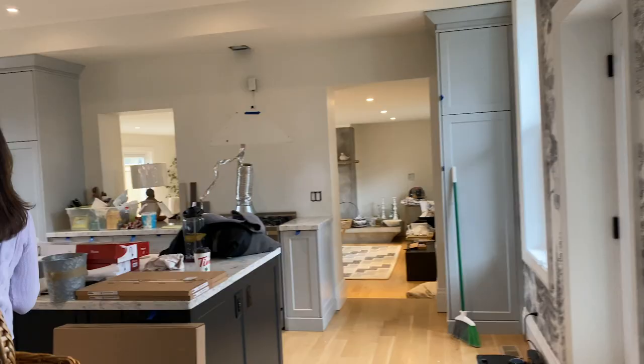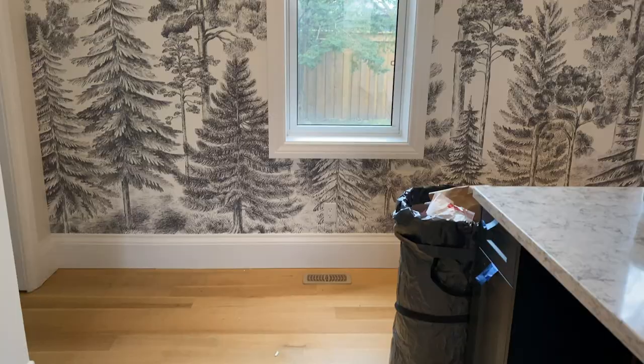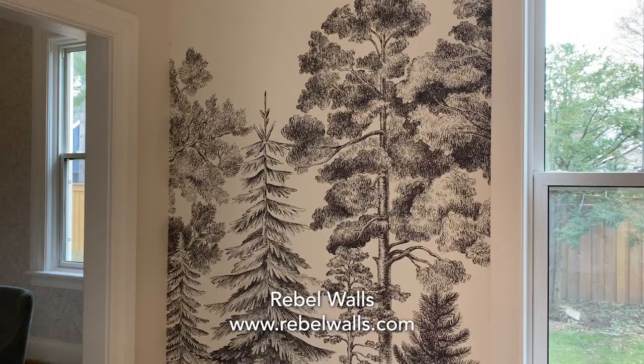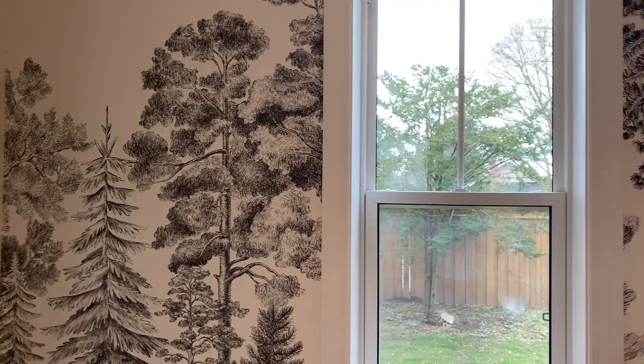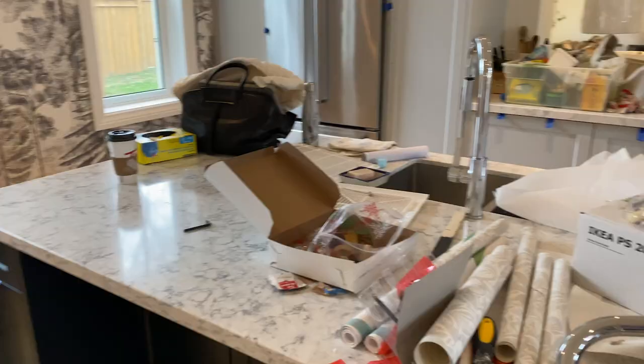Look at this mural! I am so in love with this mural. It's incredible. This came from Rebel Walls — it's a UK-based company. What you see is an evergreen tree through the window, which also translates to the evergreen trees drawn on the mural. This brings this kitchen to life.